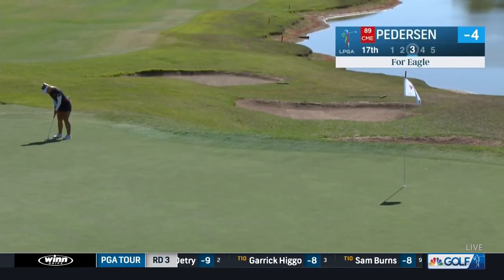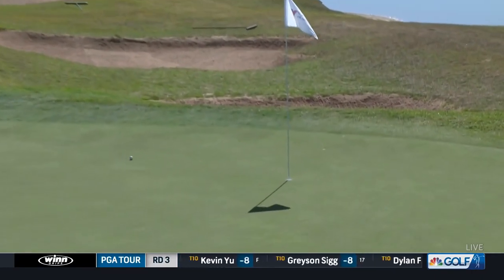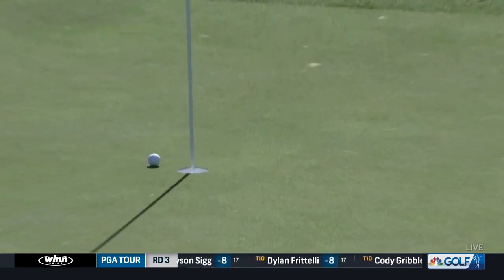This is Emily Pedersen trying to repair some of the damage from this back nine — tough putt up the hill. It looks like she's got the speed right. Really well done. First eagle we've seen at 17 today. She's brilliant.